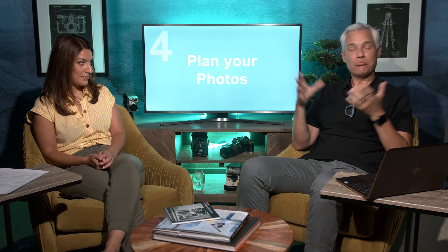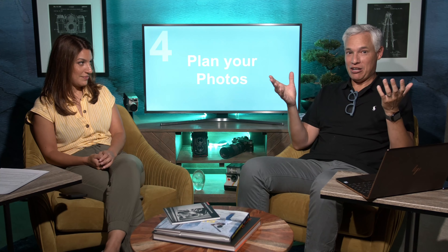Number four: plan your photos. This one is so powerful. People have this misconception that if you're a good photographer, you'll make an amazing photo no matter where you are. We showed up at Yosemite at midday with tons of traffic and no good plan — and I didn't get an amazing photo. If Ansel Adams had shown up at that same time and day, he wouldn't have gotten a great photo either. He got amazing photos of Yosemite because he planned them.